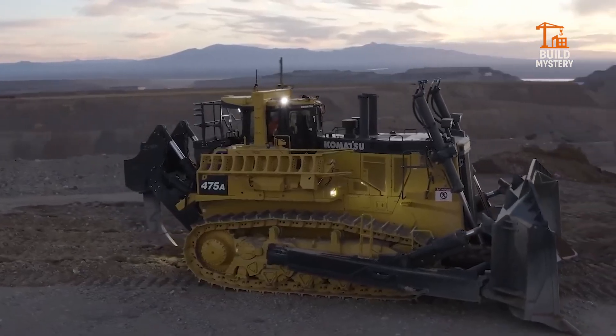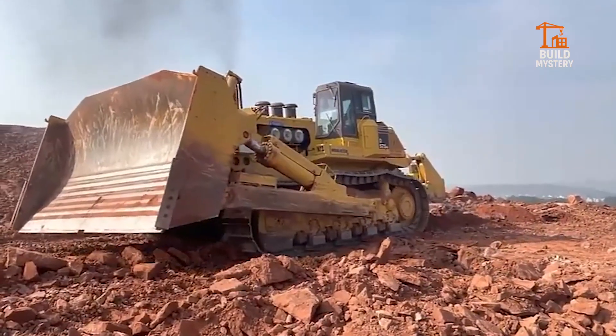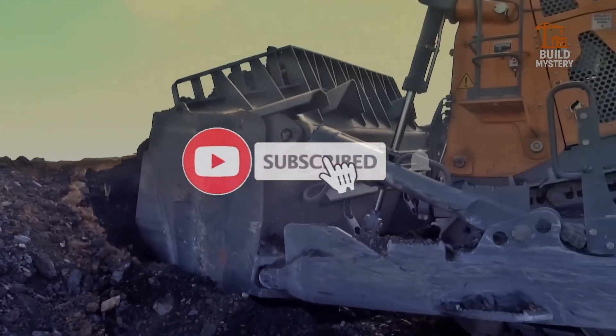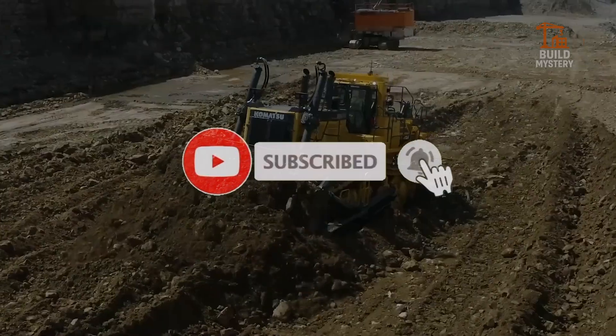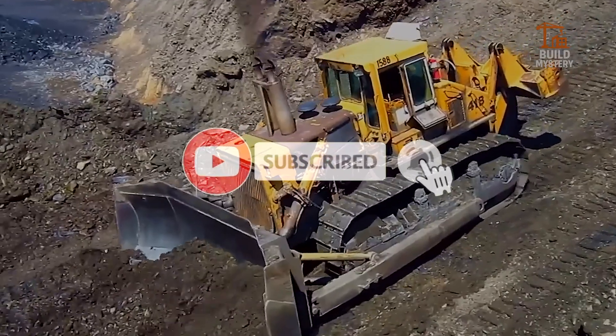These bulldozer beasts show what happens when human engineering meets raw earth and impossible jobs. If you enjoyed seeing these monsters in action, hit subscribe, give us a thumbs up, and share your favorite machine in the comments. Stay tuned for more massive machines, hidden tech, and engineering wonders, only here on Build Mystery.